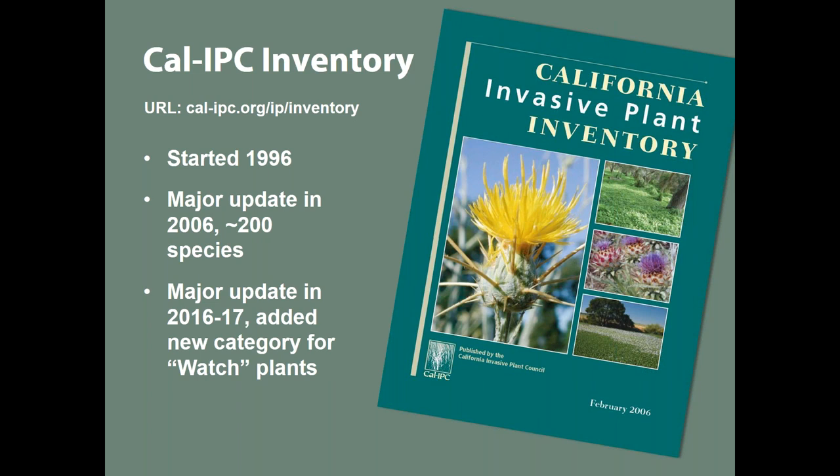We had a backlog of plants that needed to be evaluated using our existing system, but we also had a big backlog of plants that weren't causing big impacts yet — difficult to evaluate based on impacts — but we wanted to help people know which to prioritize. So we added a new category called 'watch plants': not technically invasive, but at risk of becoming invasive. We want land managers and people making landscaping decisions to know about those. I'll now pass the mic to Mona to talk in more detail.